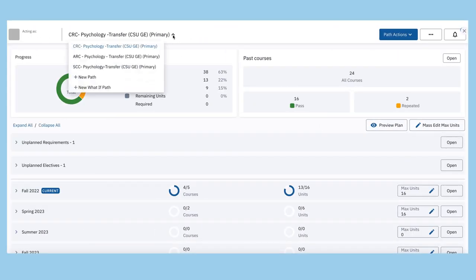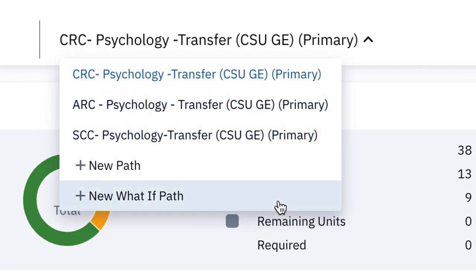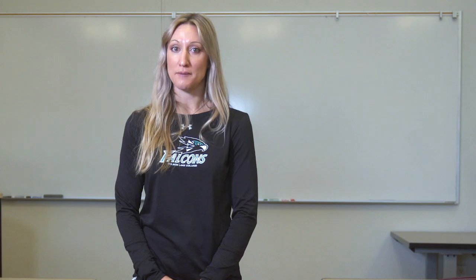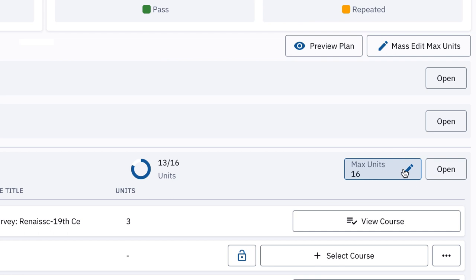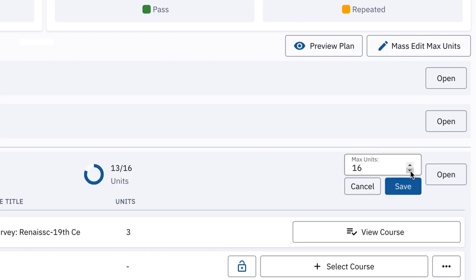It allows students to explore other degrees or part-time options by creating what-if plans. Students can regularly interact with their degree map so they can alter their plan based on their interests, individual needs, and life circumstances.